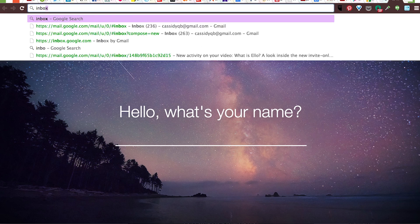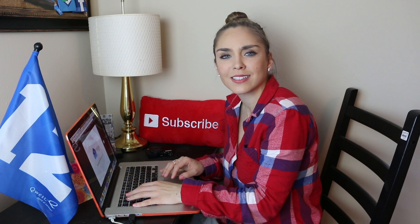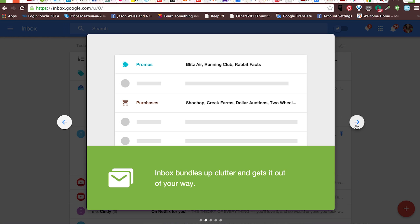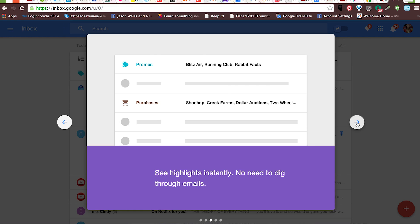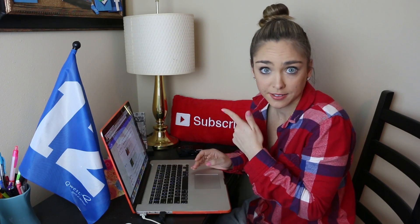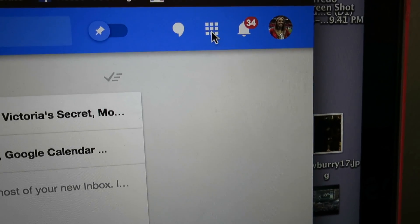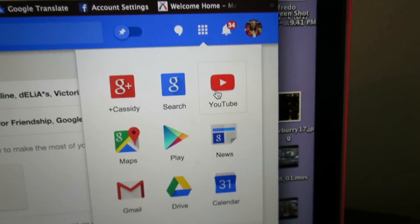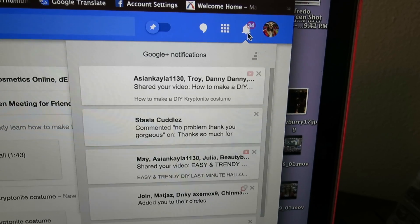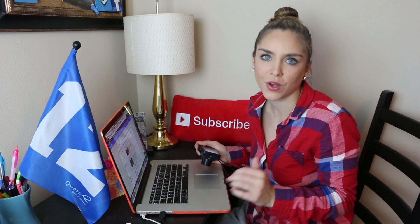Now let's try out the desktop version at inbox.google.com - the inbox that works for you. Doesn't that just sound kind of creepy? This basically looks how it looks on your phone, just bigger. There's an apps section where I can get straight to YouTube, Google Drive, Calendar, News, Maps. And there are all my Google Plus notifications. Stop trying to make Google Plus happen - it's never going to happen! But Inbox is fetch.